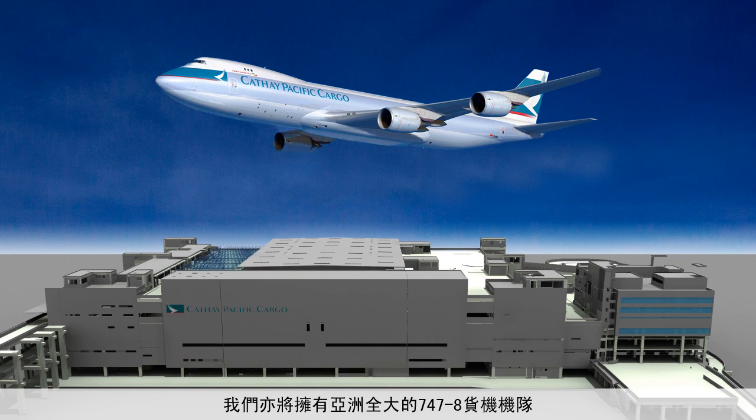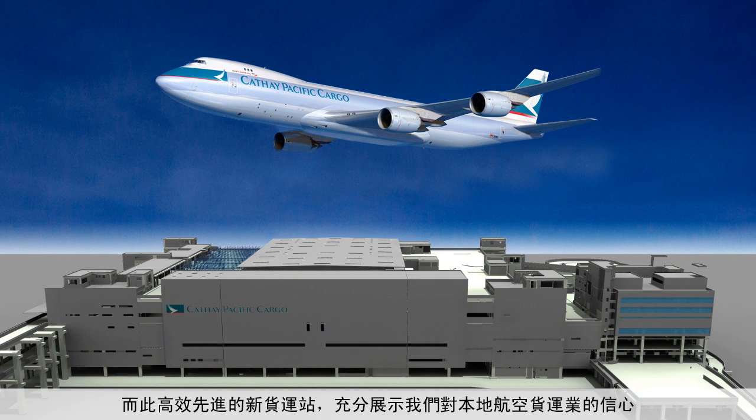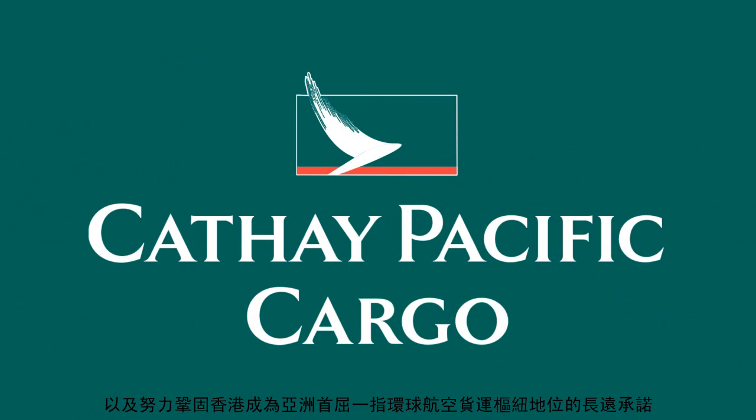We are also acquiring Asia's largest fleet of 747-8 freighters — the biggest commercial cargo aircraft flying the skies. This super-efficient cargo terminal underscores our long-term confidence in the local air freight industry and demonstrates the strength of our commitment to strengthening Hong Kong's status as Asia's leading international aviation hub.